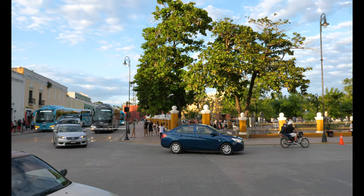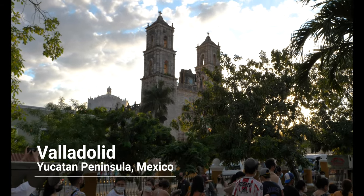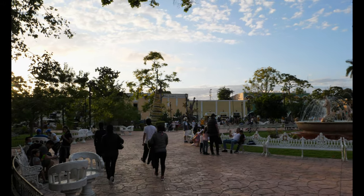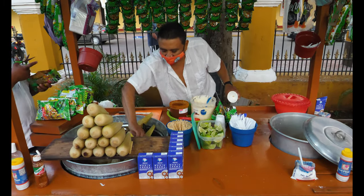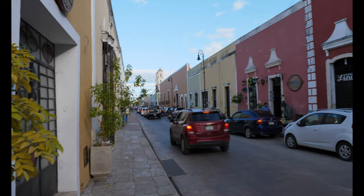Valladolid is a small city located in the Yucatan Peninsula with a population of about 50,000 people. It's easily accessible from nearby Cancun by bus or car. During my stay we rented a car from the Cancun airport and made the two-hour drive ourselves. If you're vacationing in Cancun, I'd highly recommend either renting a car or booking a tour to visit Valladolid as it will be the highlight of your trip.